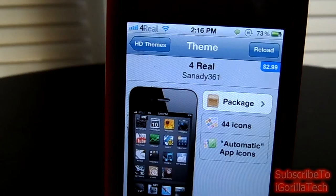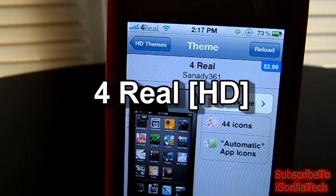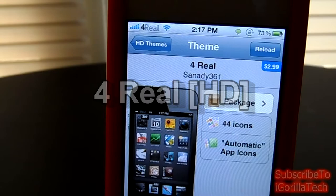Hey guys, iGorillaTech here and I have another Cydia theme review. This theme is called For Real. It was created by SANADY361. It's available in the Cydia store for $2.99. Alright guys, let's get started.